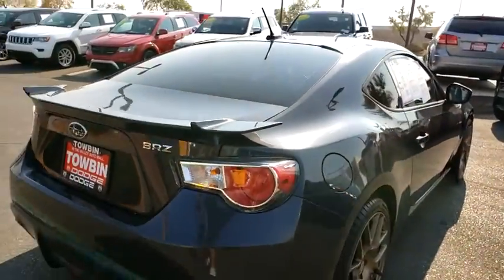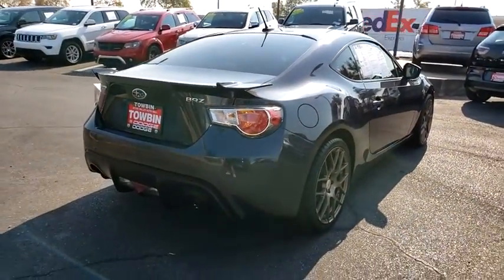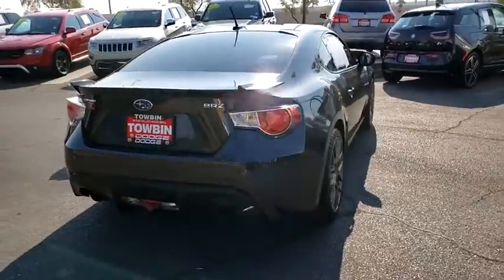This vehicle has less than 90,000 miles. Here are some of this vehicle's great options: side airbags, daytime running lights, brake assist, steering wheel cruise control, tilt steering wheel, and digital clock.